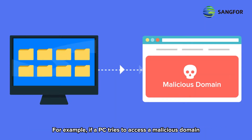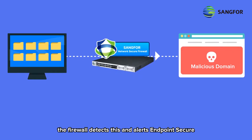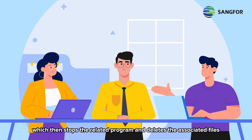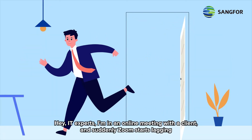For example, if a PC tries to access a malicious domain, the firewall detects this and alerts Endpoint Secure, which then stops the related program and deletes the associated files. This allows us to block hackers efficiently and at a lower cost.